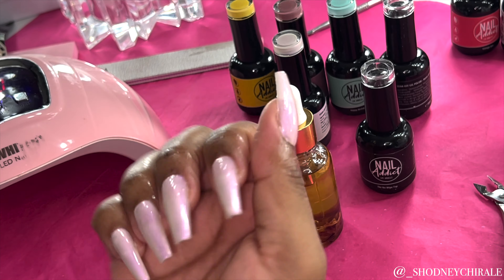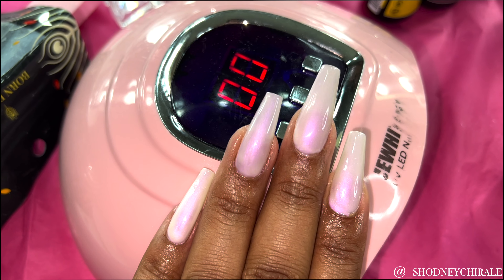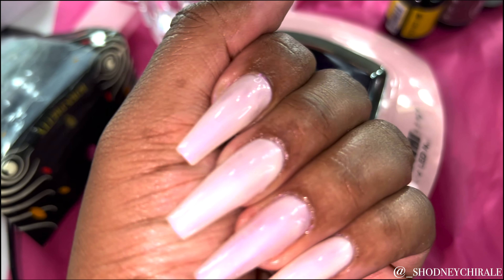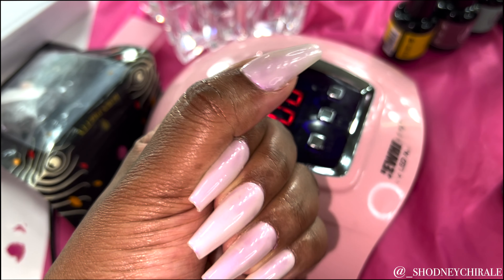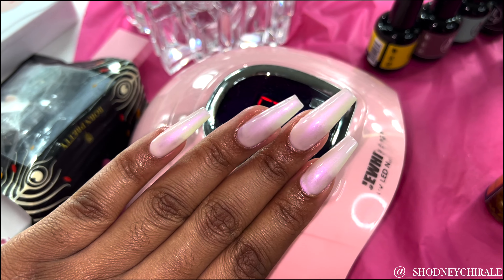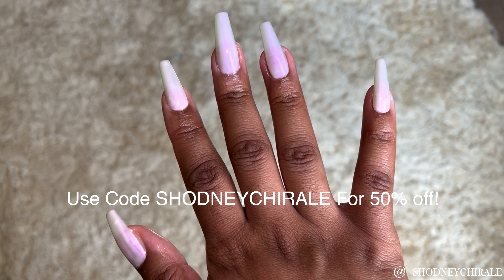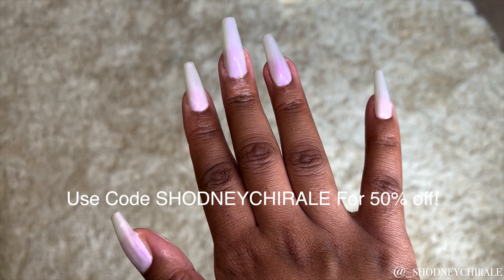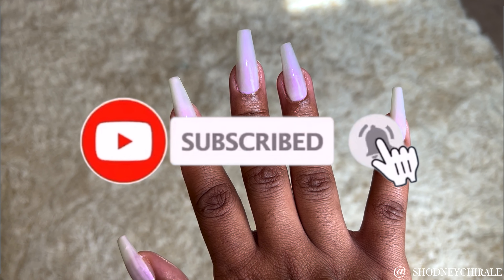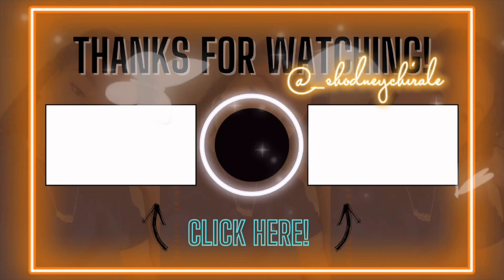Our nails are completely done, you guys — they look so beautiful! I used the Nail Addict LA polish in the shade 'Playground.' Look how beautiful the color change is once the light hits it — sometimes it's pink, sometimes it's a purple iridescent, sometimes it's green. That is just everything to me. Thank you so much to Nail Addict LA for sending me the goodies. If you guys enjoyed this video, please like, subscribe, and turn on your post notifications so you don't miss another one. I'll see you in the next one — bye!